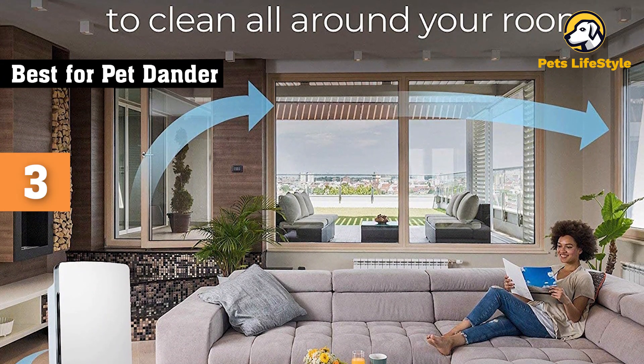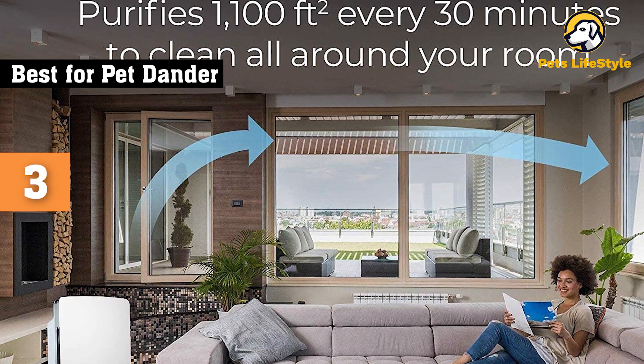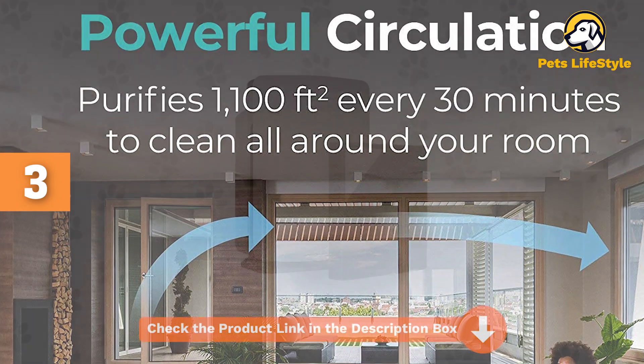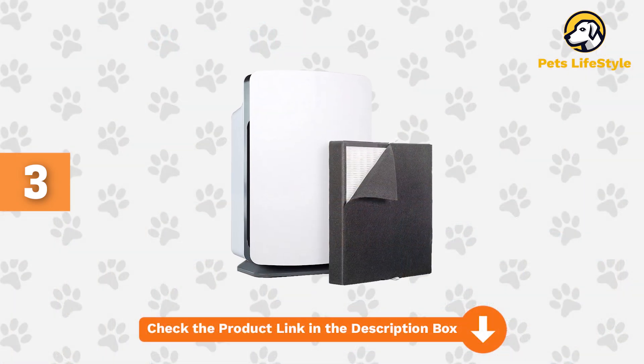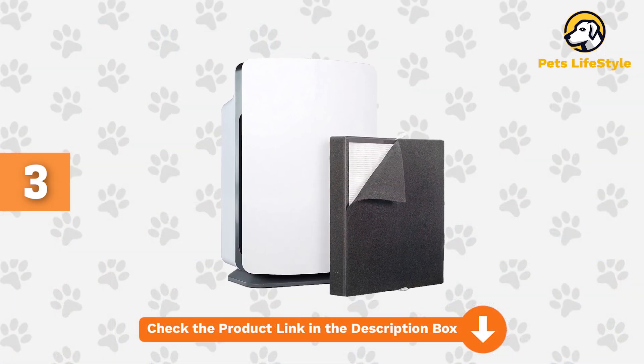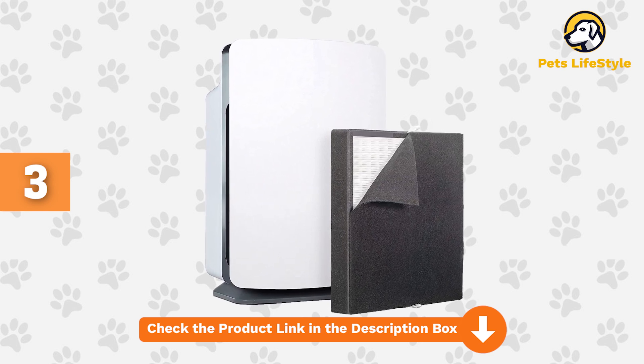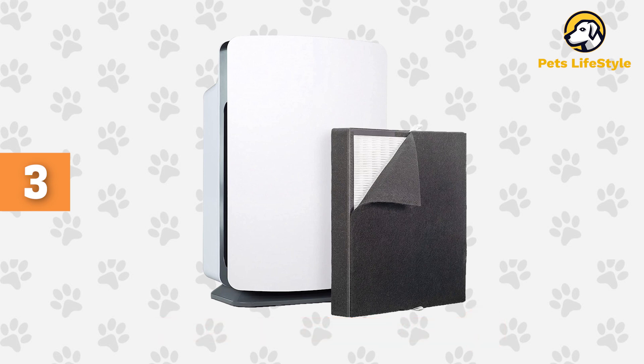You'll get your money's worth: this purifier boasts quiet operation even as it cleans the air in a room up to 1,100 square feet every 30 minutes. We also like the air quality sensor light that's easy to read from across a room. This purifier also comes in your choice of 8 finishes, so you can be sure to find one that matches your home's aesthetic.